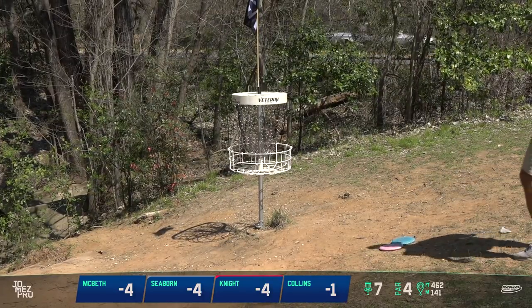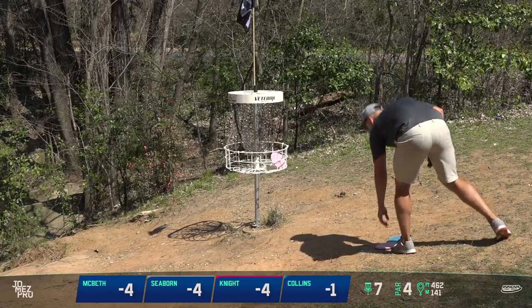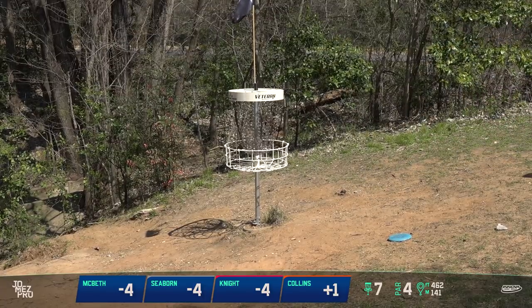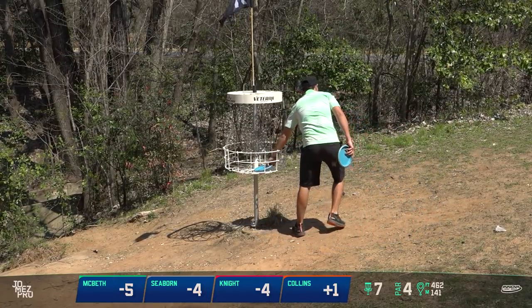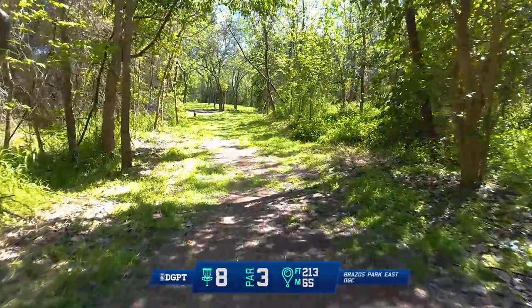I don't mind this hole as a four — how many times do we get a par four where a sweet forehand gets you the eagle look? And really no other play is going to give you that good of a look. Nice birdie — not so great on the putter pickup, but good birdie.